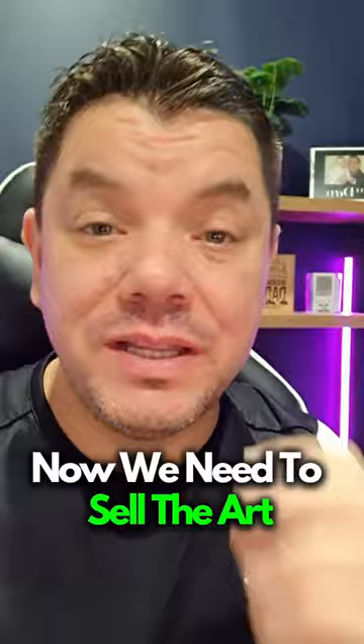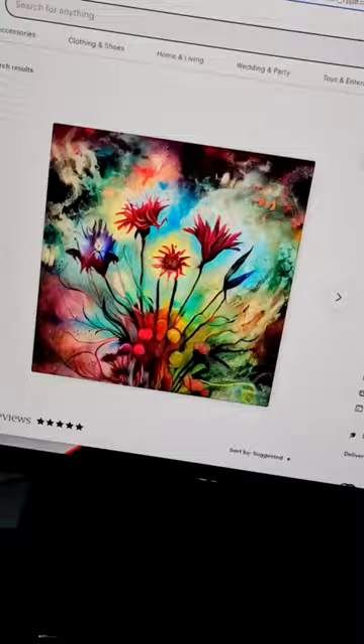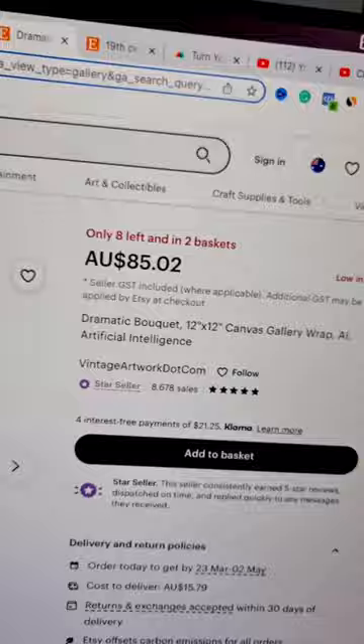Now that we know where to get this art and how to create it, we need to sell it. It's actually not that difficult. You want to come over to Etsy.com. This is where you're going to find amazing AI art, and what you want to do is create a similar store. Here is one store that's selling AI art paintings for $85, with over 8,000 reviews — meaning this store is making hundreds of thousands of dollars.